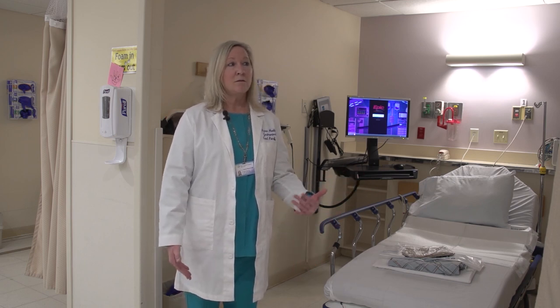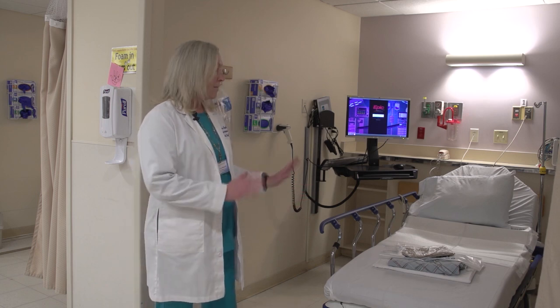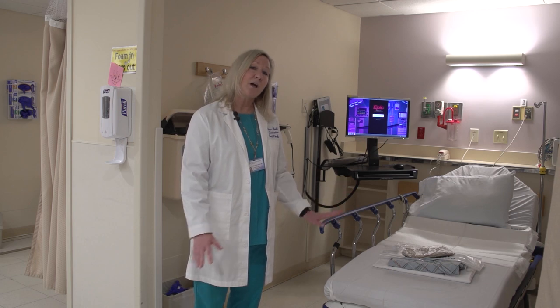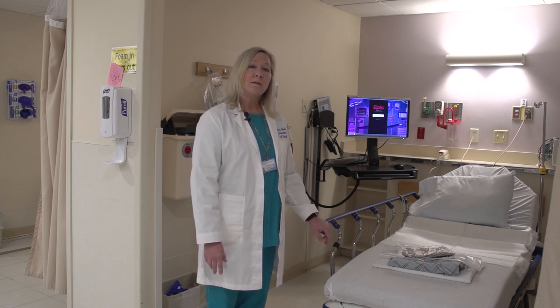You will walk in to the front entrance, and this is our pre-op area. You will come sit down on the stretcher here. We'll have you change into a Johnny, and then once you're all set, one of the nurses will come over, take a history from you, talk to you, and they will then ask you if you have any questions for us.